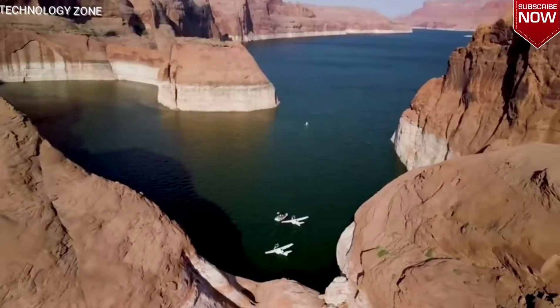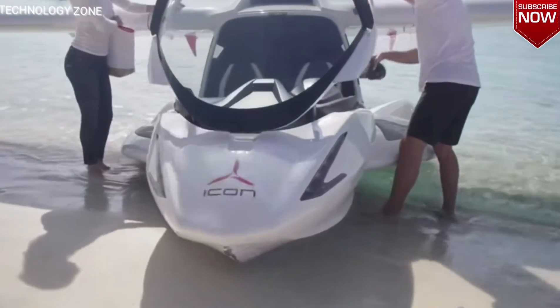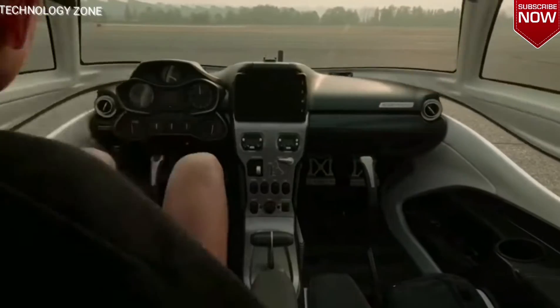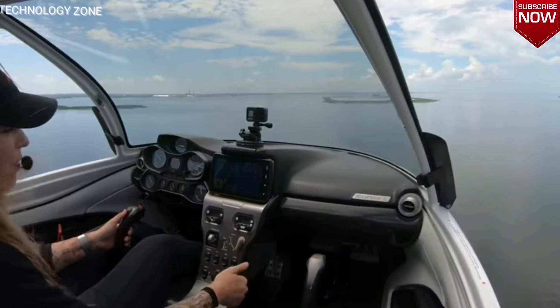It's a two-seater aircraft capable of taking off from both land and water. The panoramic window makes it easy to enjoy the view, and the folding design makes it easy to transport. Once you see the cockpit, it's obvious that the controls are simplified as much as possible. The dashboard is more like that of a car.